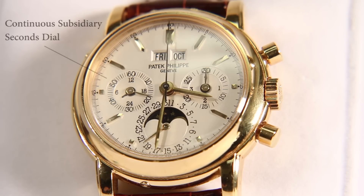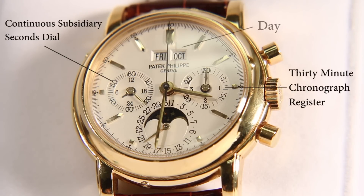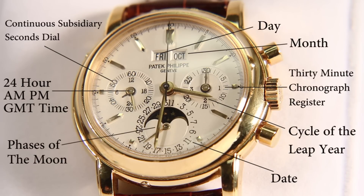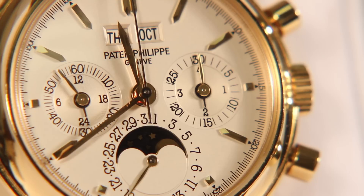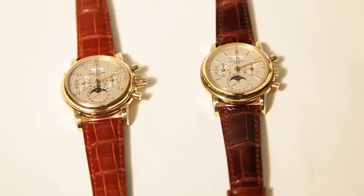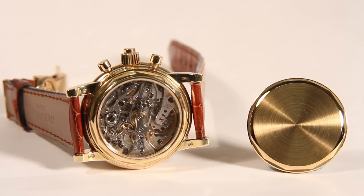The dial displays a continuous subsidiary seconds dial, a 30-minute chronograph register, an indication of the day, date, month, cycle of the leap year, 24-hour AM/PM, and the phases of the moon. Both watches have a 36-millimeter case diameter, and the overall shape of the case and lugs are the same.